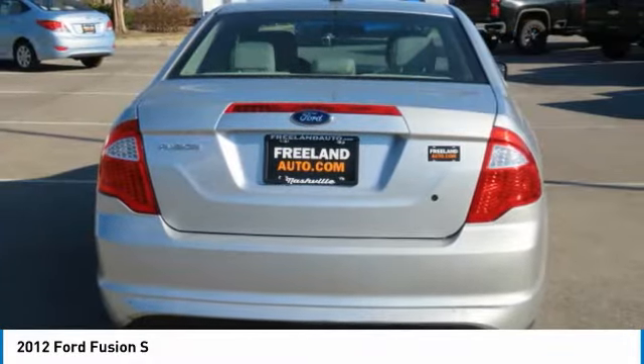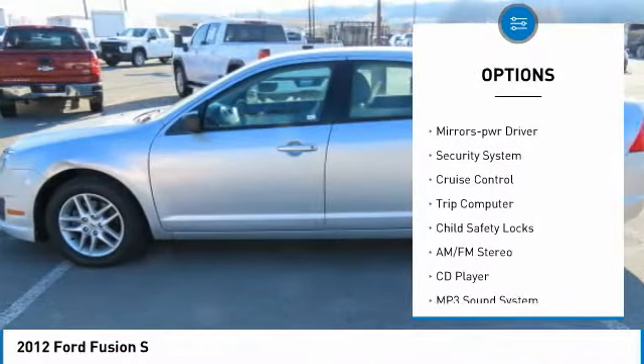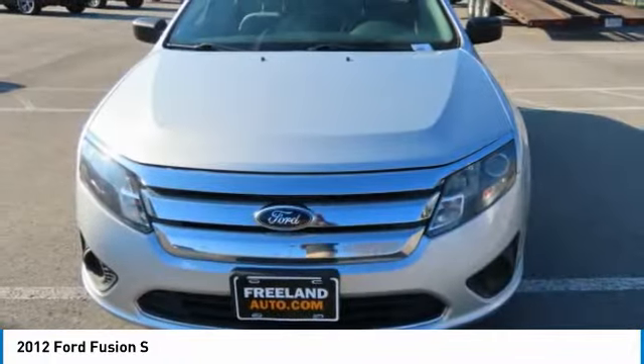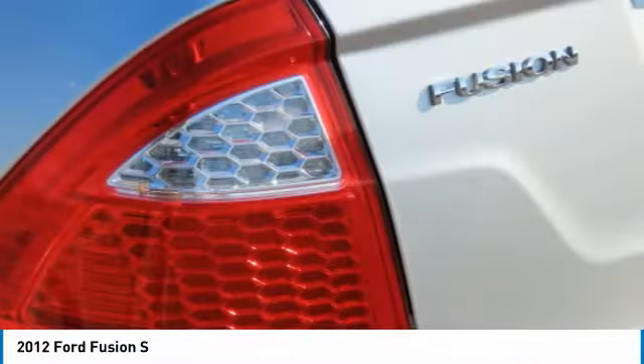Here are some of this vehicle's great options: aluminum wheels, traction control, remote keyless entry, remote trunk release, FWD, mirror memory, security system, cruise control, trip computer, and child safety locks. Your new ride is just a phone call away.